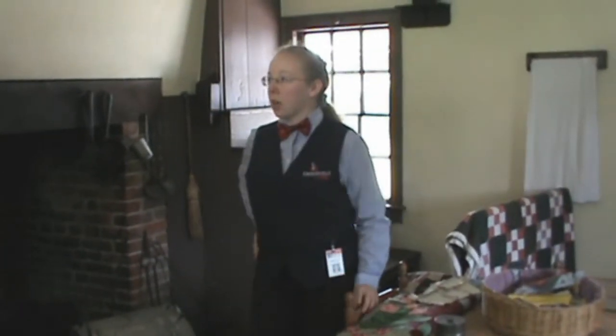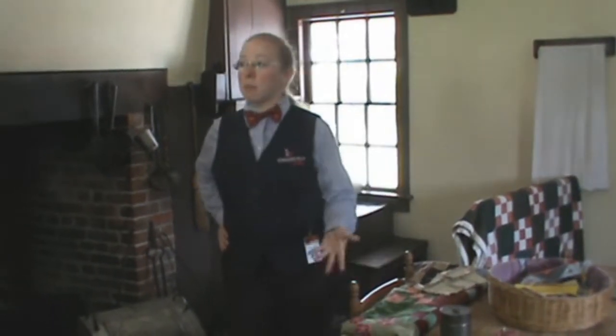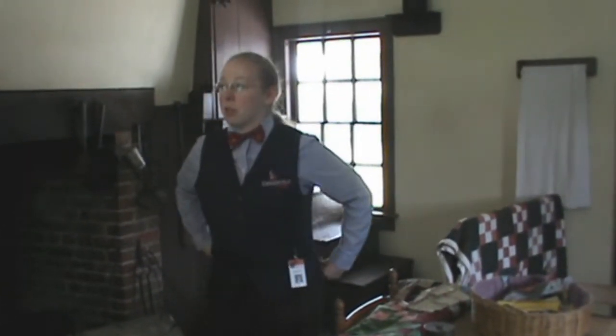Here in the kitchen is where maybe three or four of the house slaves would do their share of the work. Imagine being a house slave — generally a woman — cooking, sewing, washing, mending, doing laundry, ironing, everything for a family of eight people that owned you.